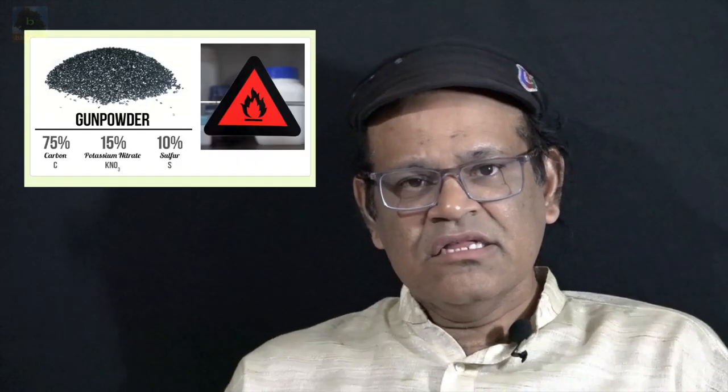Before knowing what a green cracker is, let us first understand what a firecracker is. Firecrackers contain gunpowder and other combustible chemicals which cause a striking effect and explode when ignited.